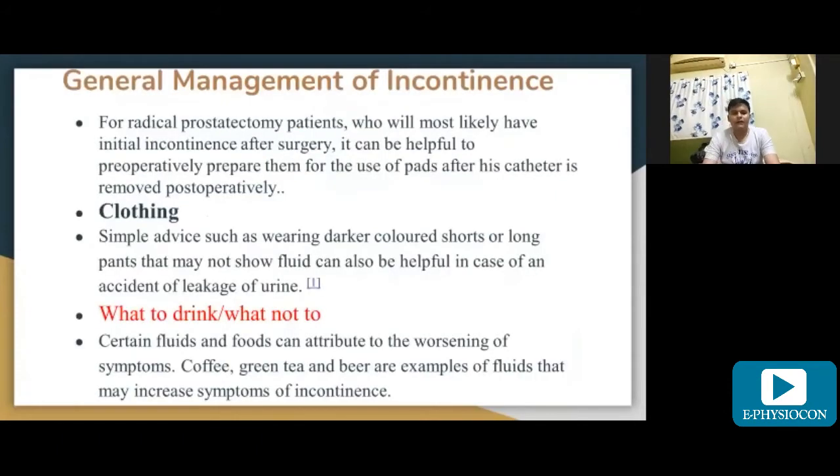For general management of incontinence, radical prostatectomy patients are most likely to develop initial incontinence after surgery. It can be helpful pre-operatively to prepare them for the use of pads after their catheter is removed post-operatively.